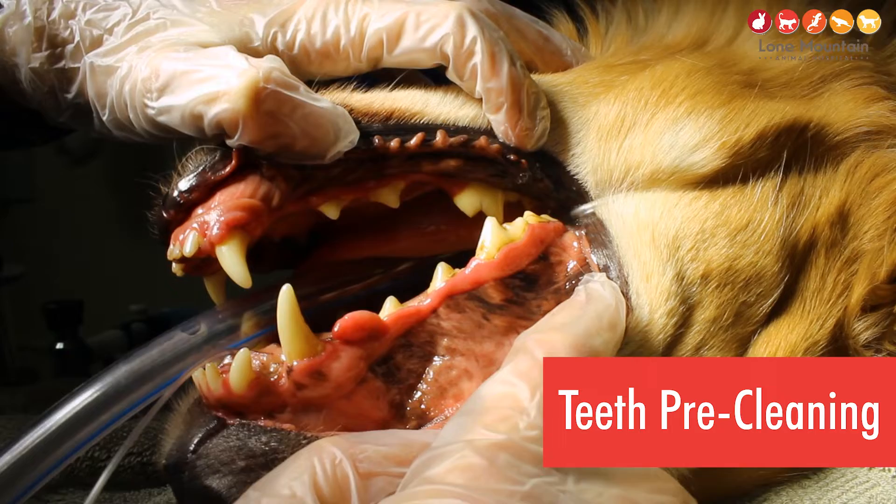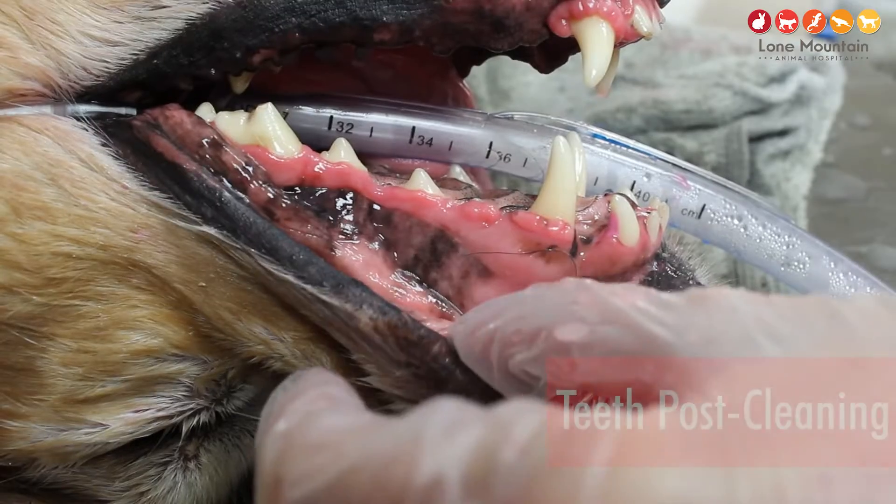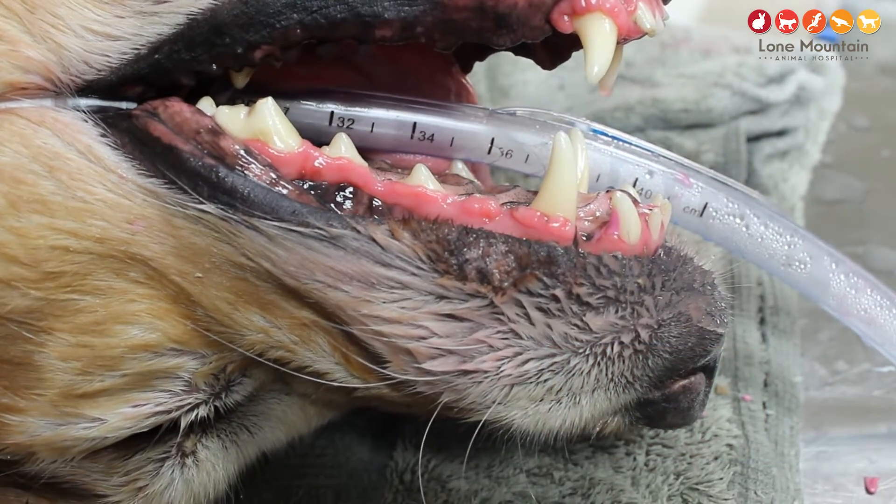Dental health is one of the biggest problems we see with almost every pet above the age of two. Just like with you, you should be brushing your teeth every day. For animals, it's the same thing. If we're not brushing our animals' teeth, then they're going to definitely have dental disease.